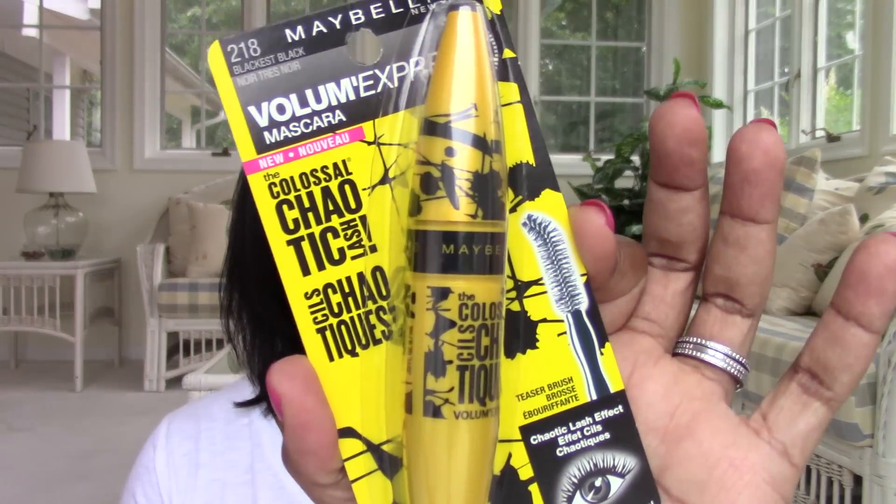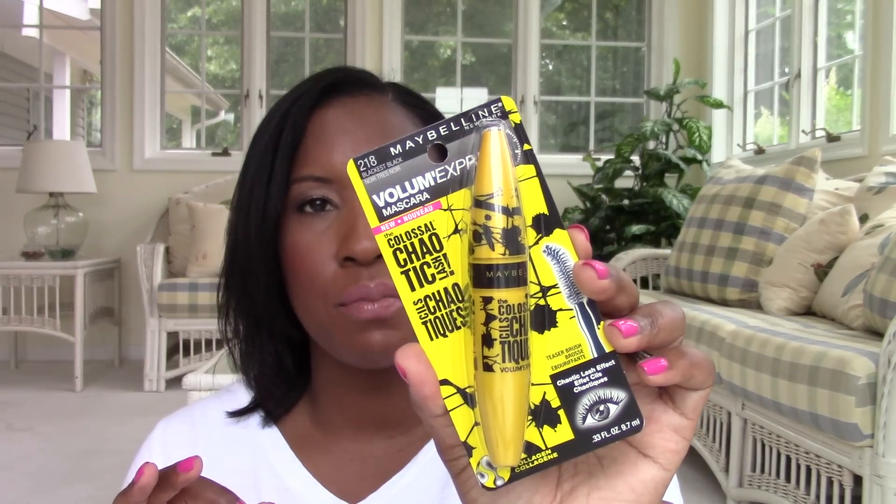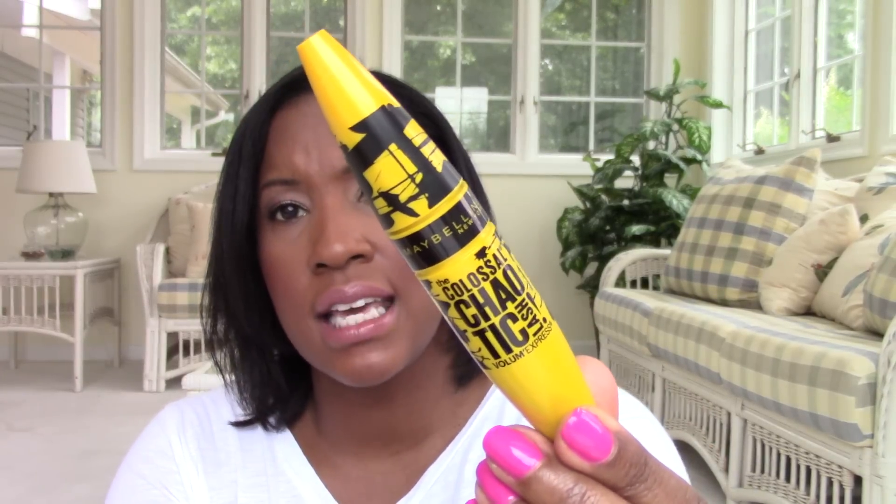I bet you guys have started seeing this. This is one of the things I got at Walmart — it's a new mascara. Now, Colossal is one of my favorite mascaras at the drugstore. This is Colossal Chaotic. I like that — the Colossal Chaotic Lash. I got it in Blackest Black. They had it in waterproof as well. I get like one waterproof mascara a summer, for special occasions when I know I'm going to be outside most of the day. I just don't like removing waterproof mascara. But I love the little packaging — that looks chaotic.